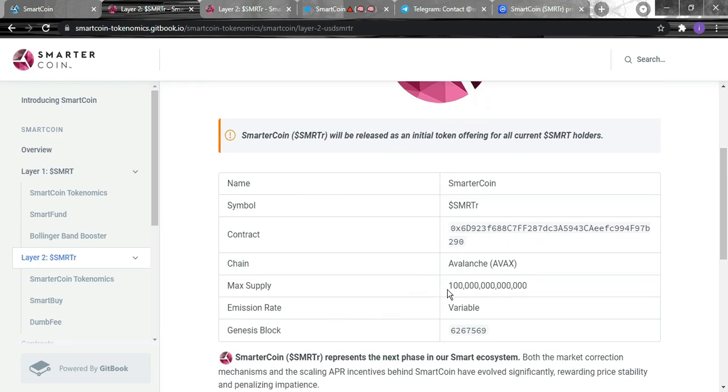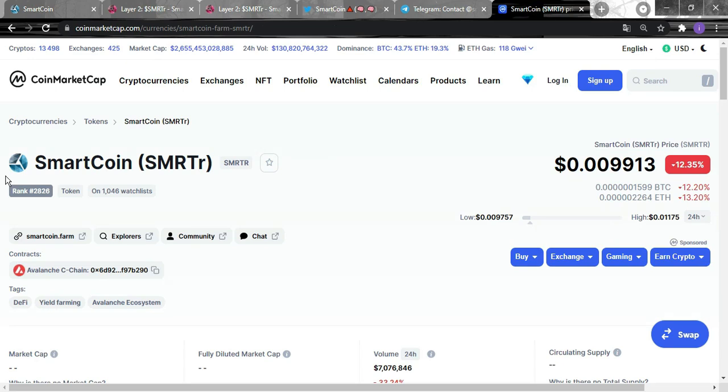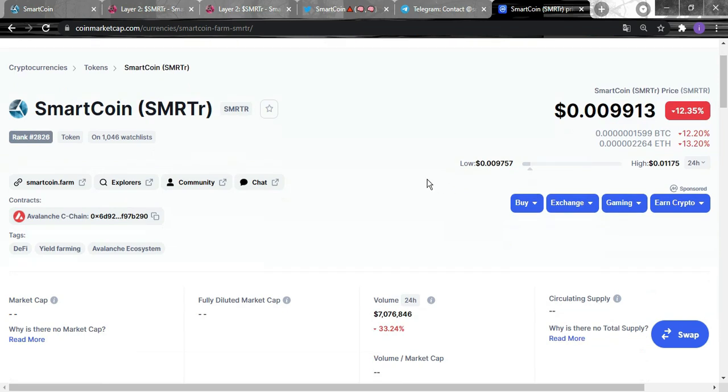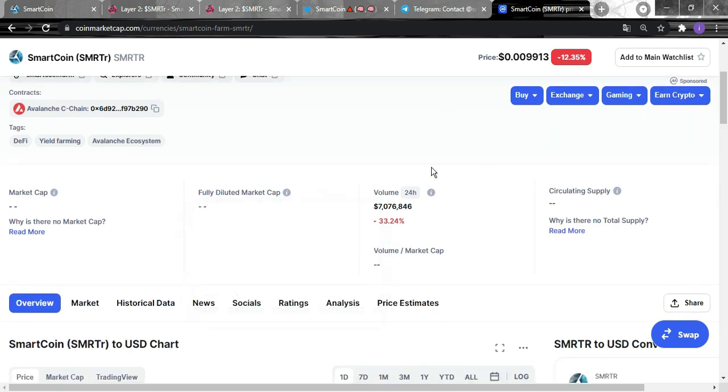For tokenomics, the max supply is 100 trillion. Looking at the token on CoinMarketCap — the token name is Smarter, its rank is around #2,826, and it's already on 1,000 watch lists. The price is $0.009913, which is quite good and still accessible. The contract is on Avalanche.